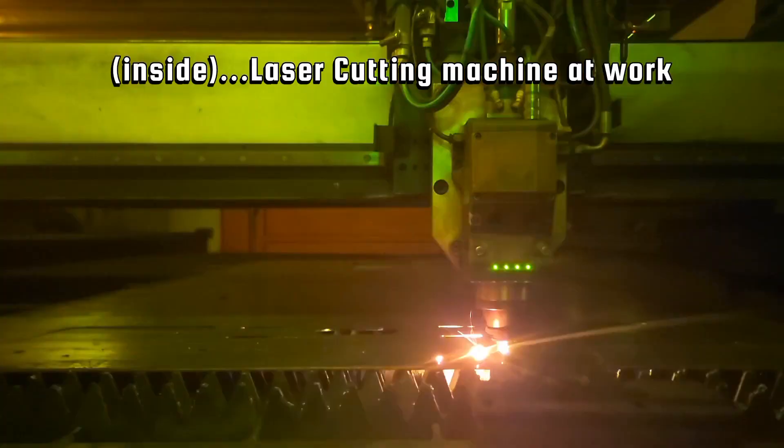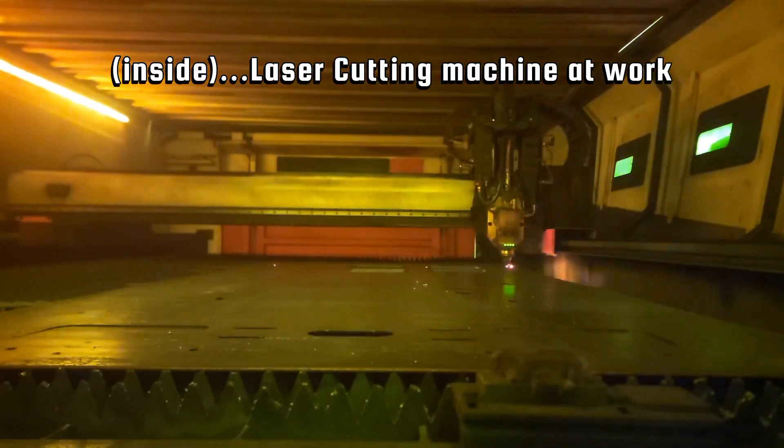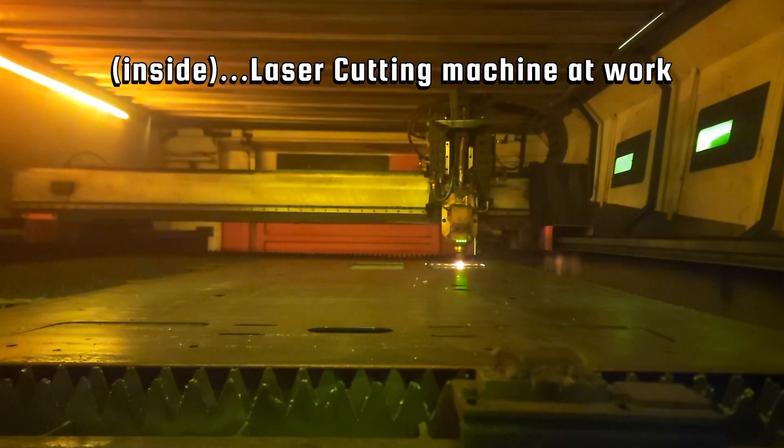Laser cutting at Meccano means faster cycles, smooth edges, and the ability to run complex production shapes in minutes.